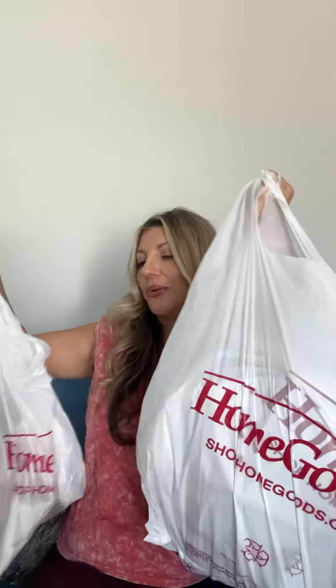You guys, the stuff at HomeGoods is so good right now. I mean, really, I don't know who these buyers are for HomeGoods right now, but they're killing it. Let me show you.